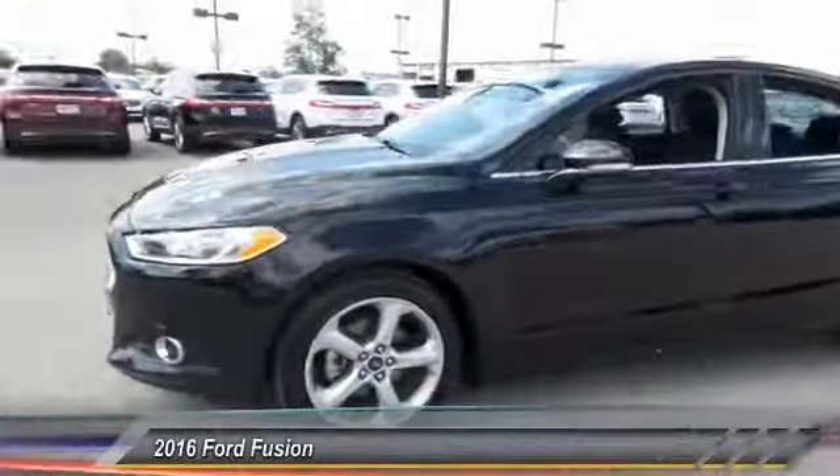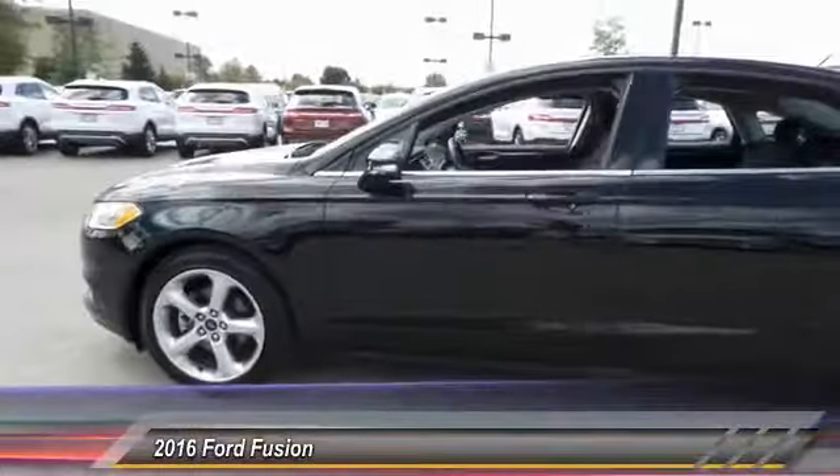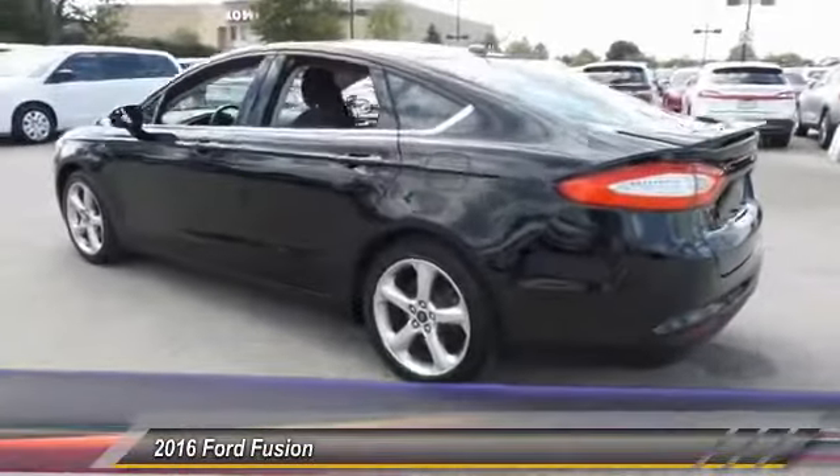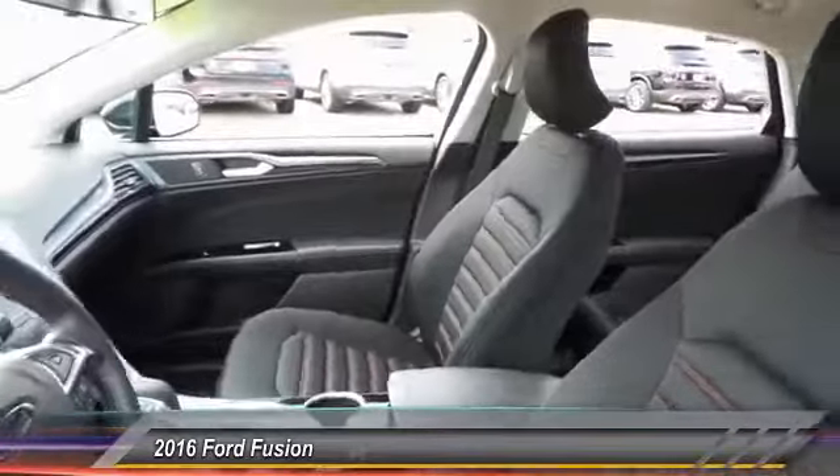The 2016 Ford Fusion. You can have both — impressive power and great economy in a Fusion, and it is priced below $20,000.